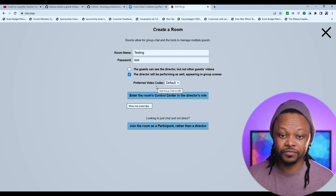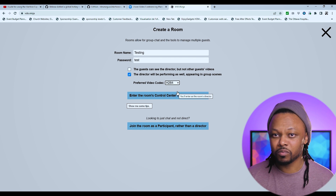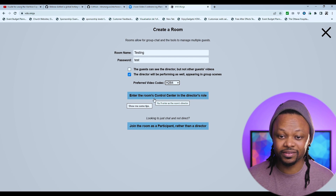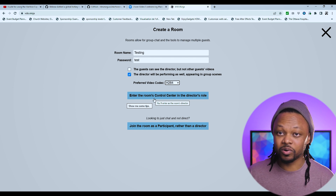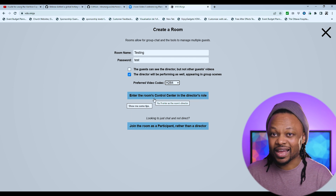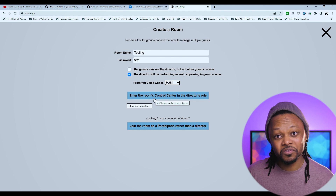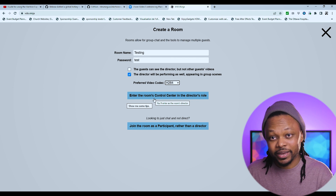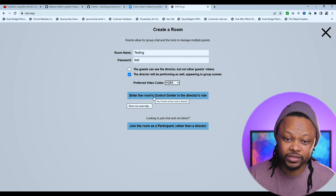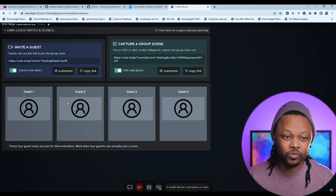For the preferred video codec you can leave it at default, or use H.264 — I personally always use H.264. The last step is choosing how to enter the room: you can enter as a director in the room control center, or just as a participant. I would not recommend entering as a participant if you are hosting. So let's go with the room control center in the director's role.